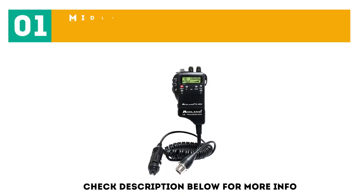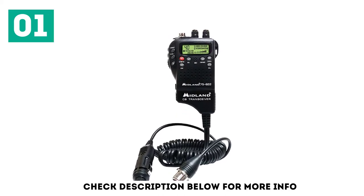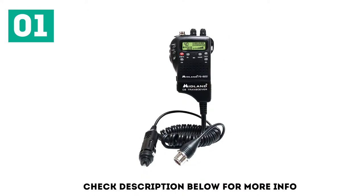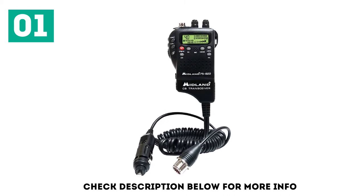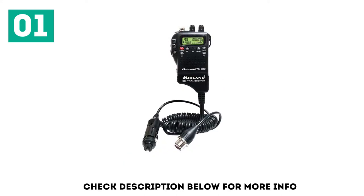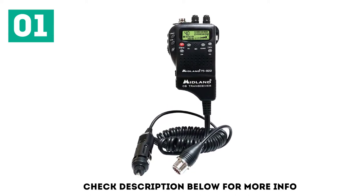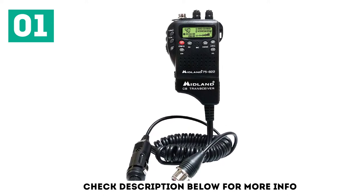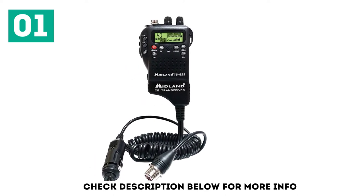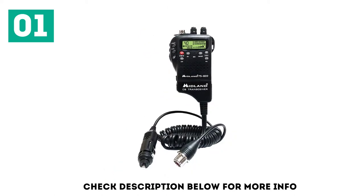Starting off our list at number 1, we have the Midland 75822 40-channel CB radio. It comes highly recommended across multiple professional fields because of its versatile feature set. It has 4W output through its rubber duck antenna, which is the FCC limit for CB handsets, and can easily be unscrewed to connect to a car-mounted antenna. The handheld radio has access to 40 CB channels plus all 10 NOAA weather channels, a channel scan, and a 5-channel memory bank.